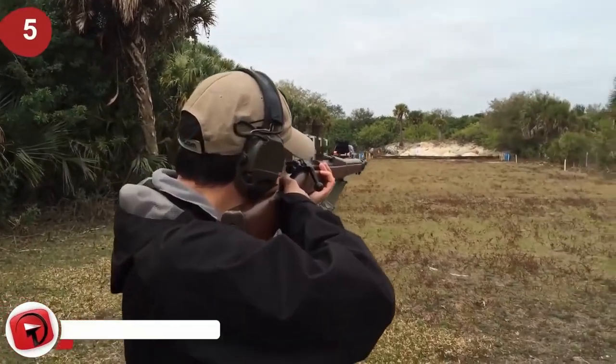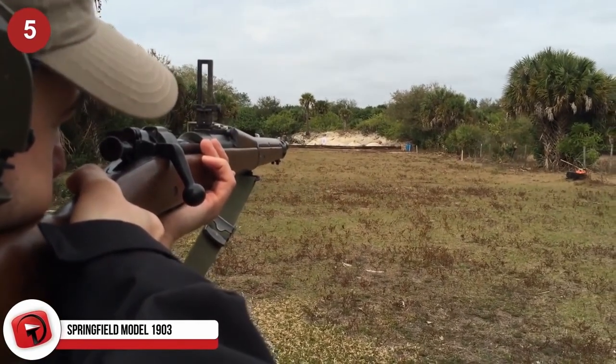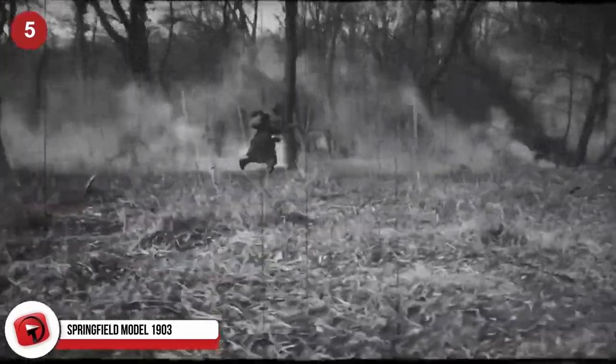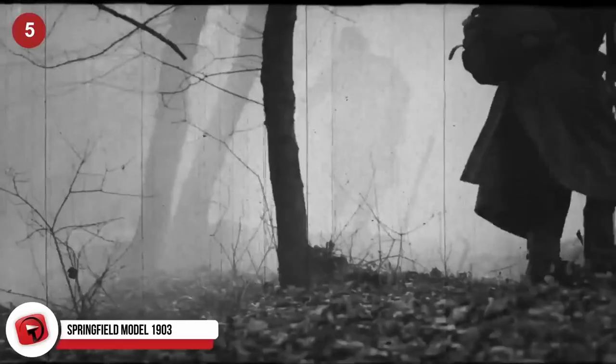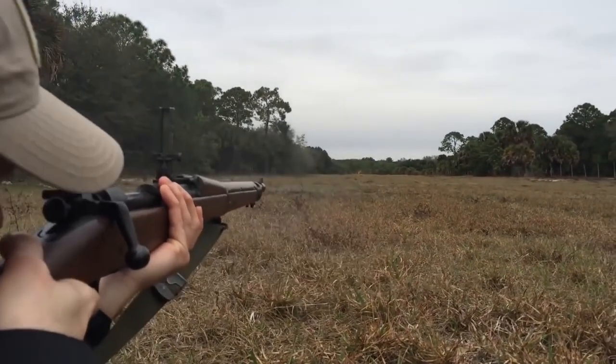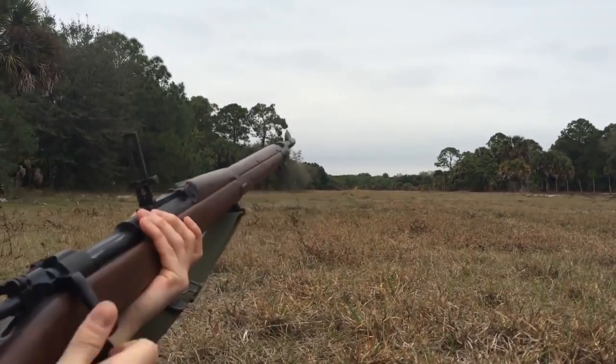Let's take a step back in time to the M1903 Springfield — the service rifle used by standard infantry units throughout World War I, World War II, and parts of the Korean War and Vietnam War. While the Springfield Model 1903 is certainly not the most powerful sniper today, considering it dates back to the late 1800s, it was the most powerful back then.